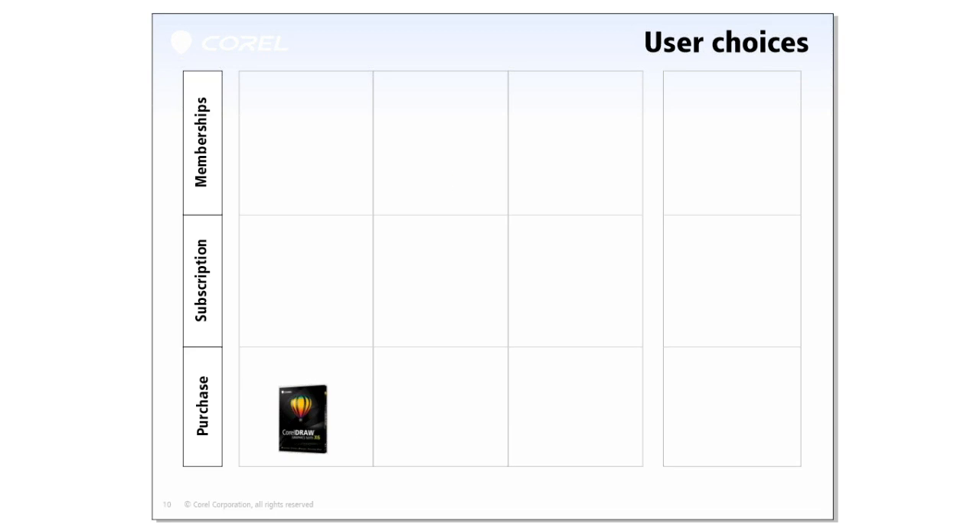In summary, we strongly believe in offering users the choice of using and purchasing CorelDRAW the way that works best for you. As always, you can purchase a box of CorelDRAW Graphics Suite with a perpetual license as a box or download version. You have the choice to sign up at no extra cost to the standard membership, which provides access to the online content: over 10,000 clip arts, over 1,000 fonts, and over 1,000 high-resolution stock photos, as well as the latest updates and service packs.